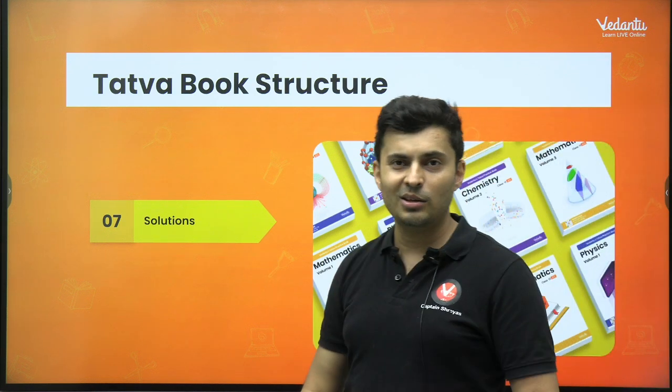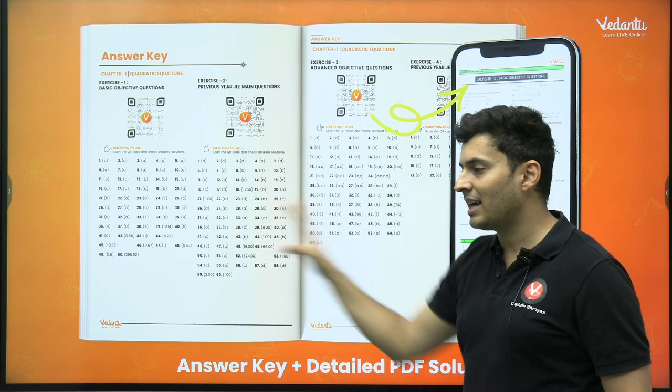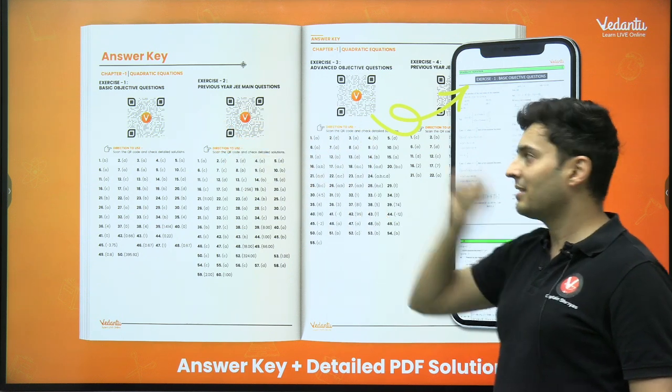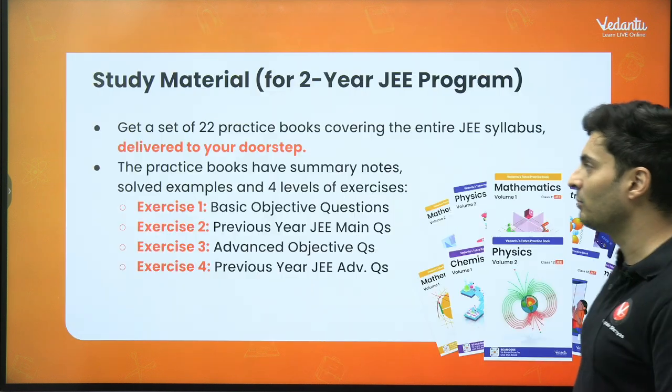Anytime you get stuck, you watch the solutions. On the last page you will see the answer key, and there is a QR code on the top — whichever exercise you're solving, scan the QR code and it will open up the solutions. It's very, very simple.